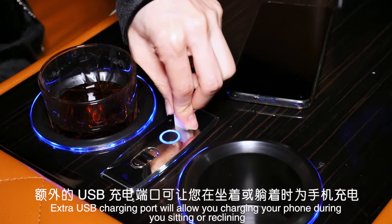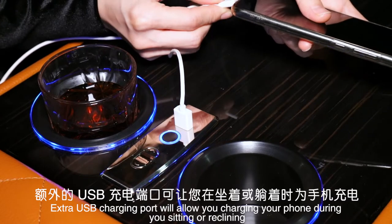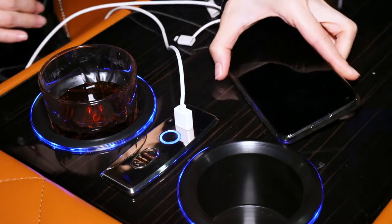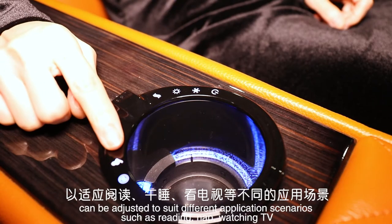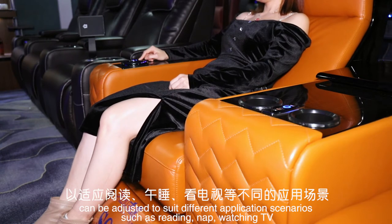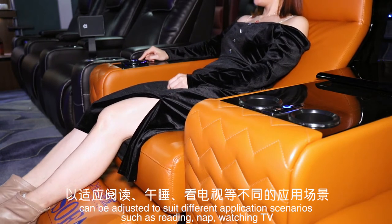Extra USB charging port will allow you to charge your phone while sitting or reclining. At least 5 angles can be adjusted to suit different application scenarios such as reading, nap, and watching TV.